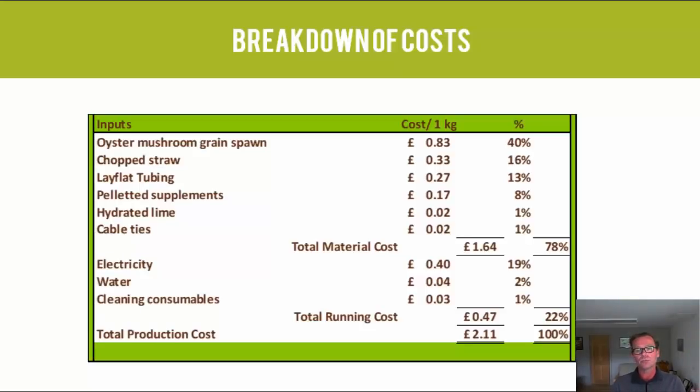Oyster mushroom grain spawn comes to about 83 pence per kilogram of fresh mushroom output. I'm keeping figures in pounds, since the cost of purchasing spawn in New Zealand, Australia, or the US will be completely different and translating it wouldn't make sense. So, 83 pence per kg of fresh output — that's about 40% of the total. We use a 7% inoculation rate, so 7% of the bag's weight is grain spawn, and in the incubation stage it grows through the whole bag until it's white.